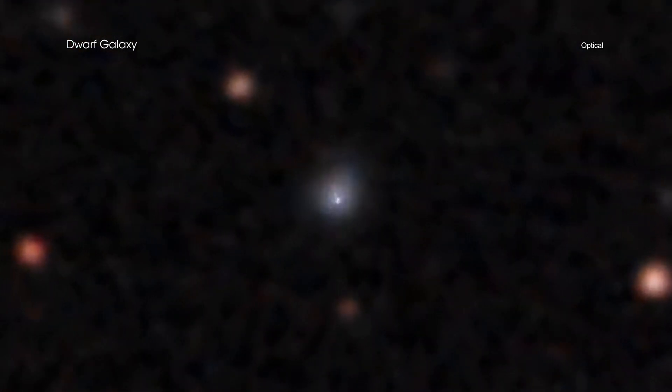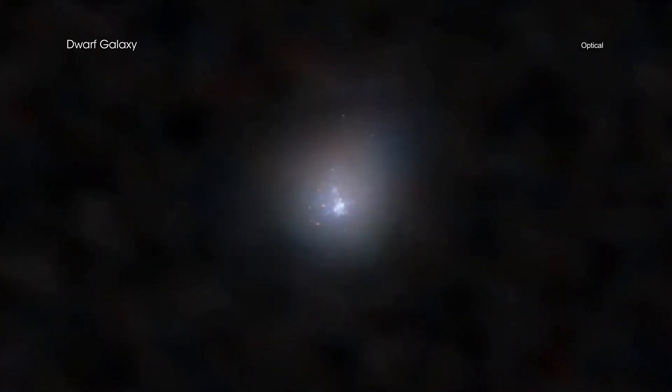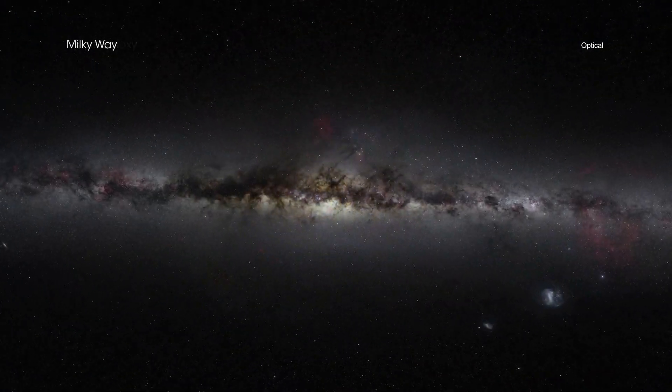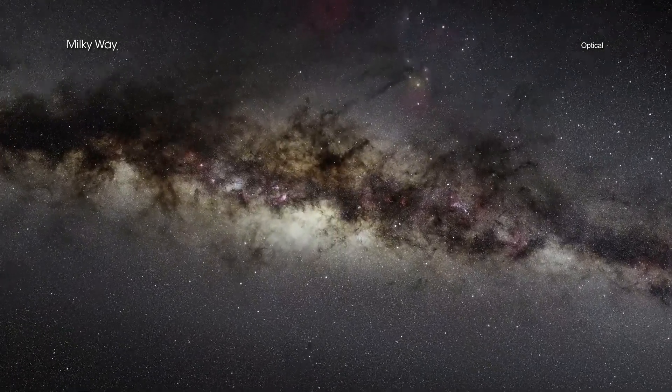Markarian 462 contains only several hundred million stars, making it a dwarf galaxy. By contrast, our Milky Way is home to a few hundred billion stars. This is one of the first times that a heavily buried or obscured supermassive black hole has been found in a dwarf galaxy.